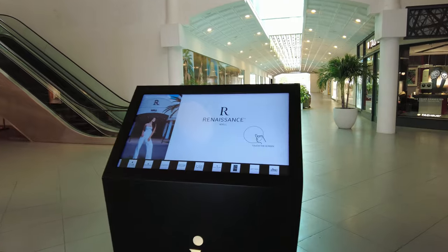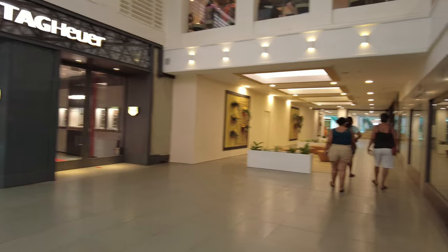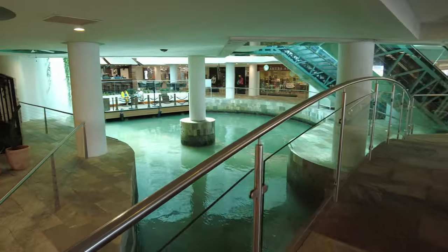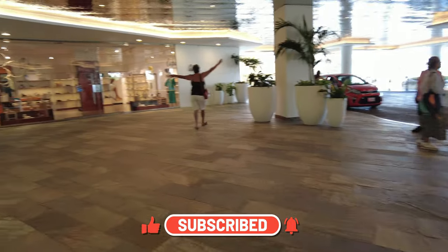Right in front of the Aruba Flea Market you will find the Renaissance Mall and of course the Renaissance Hotel. I will not be giving you a full tour of this mall in this video, but here you will find all the expensive brands like Michael Kors, Louis Vuitton, and Cartier, in case you want to shop here.